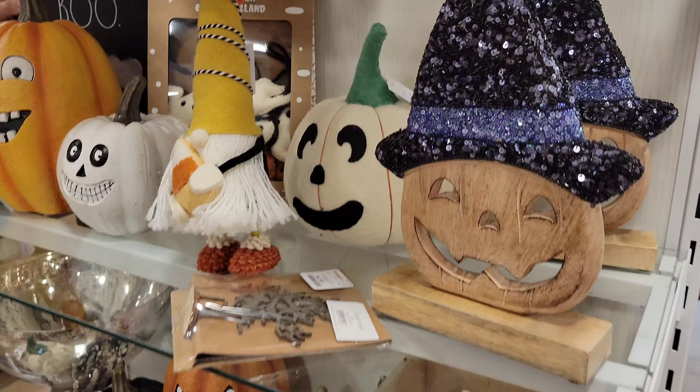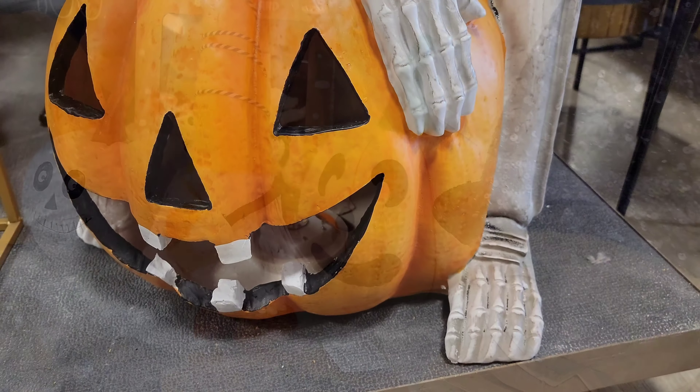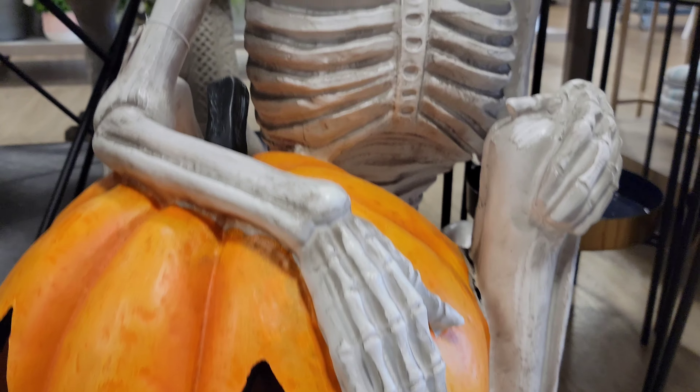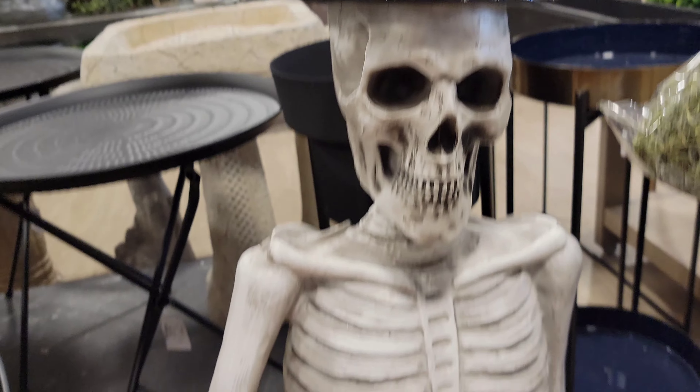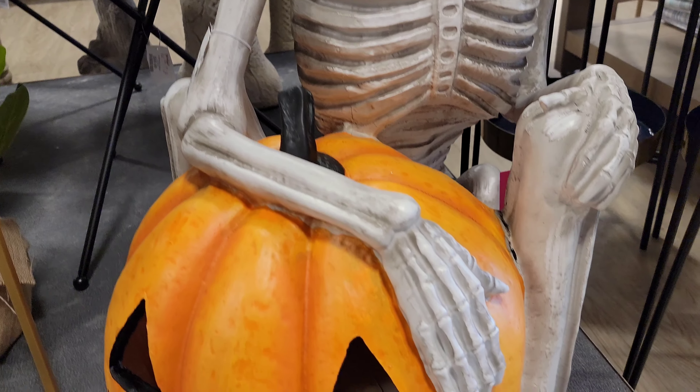Cute, not too much though, but it's a bunch of cute stuff. Then for a hundred dollars folks, plus tax, you could get this bad boy. That's pretty cool, I like him.